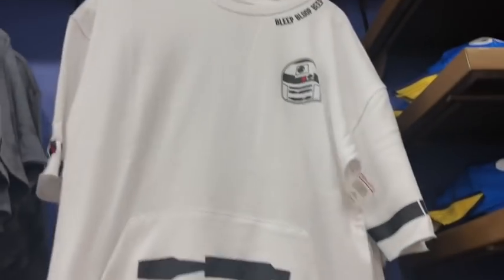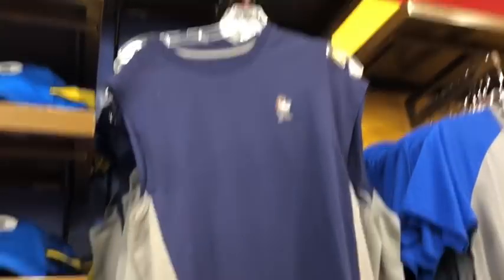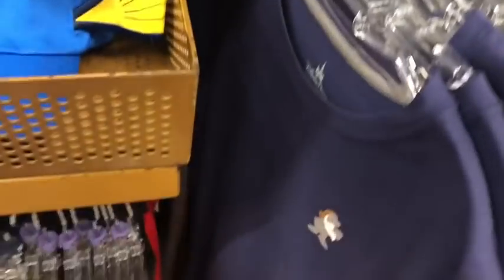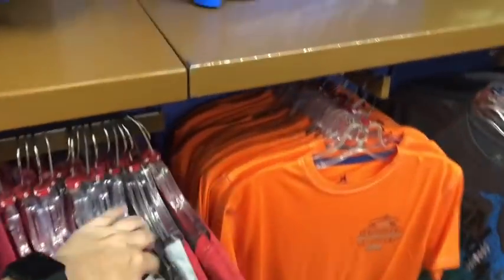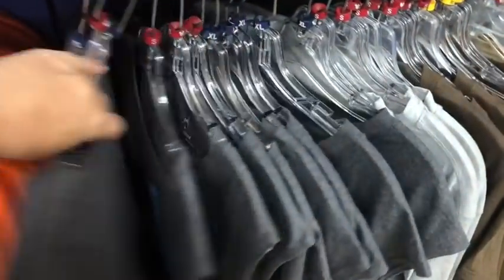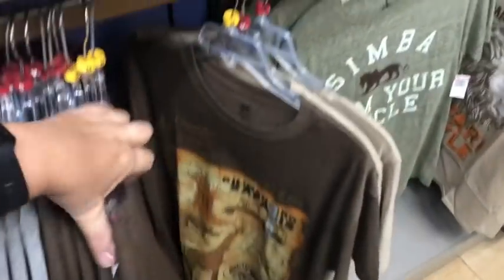There's a cute 'bleep bloop' droid shirt and silver Galaxy's Edge items. A Grumpy shirt at $7.99 would look great with the sleeping pants. In general, men's clothing has a lot of different styles ranging from $9.99 to $14.99 but very limited in larger sizes — if you're looking for anything on the larger side, you're going to have a hard time.